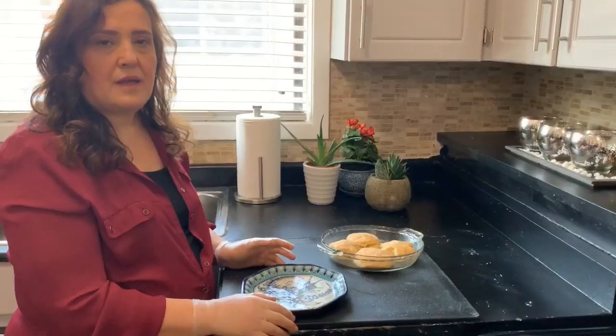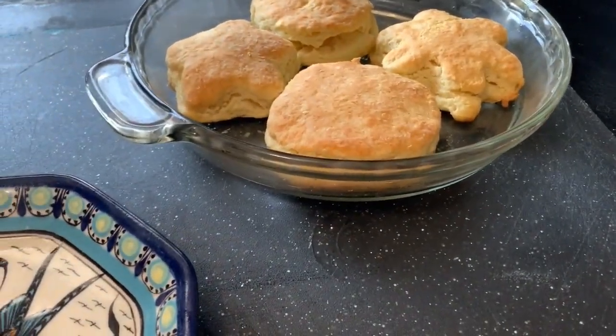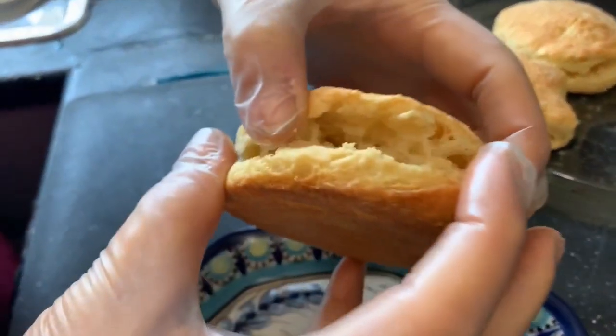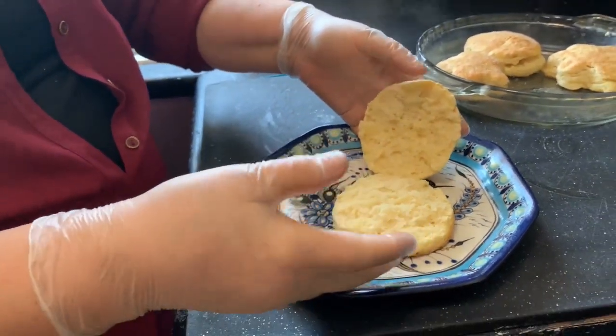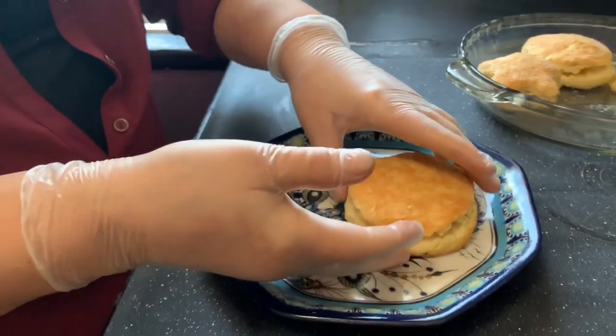We're going to take a little break now until we bake those, so you can see exactly how they look. Okay, here it is — it's baked. It took even less than 20 minutes because the stove was really hot and ready. You don't even need a knife for it; just slice it like that. Put some butter and some jam on it — it's a beautiful breakfast for the morning with your coffee or tea or anything you like.